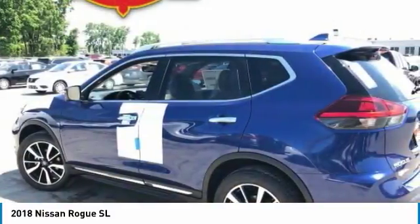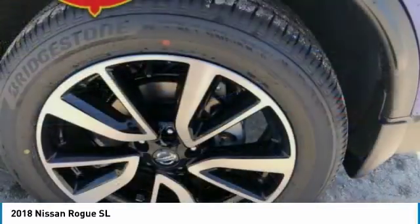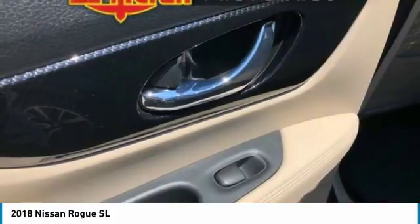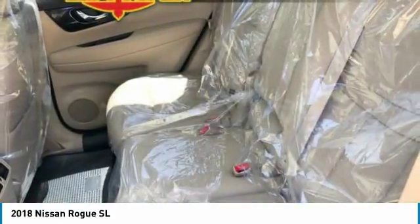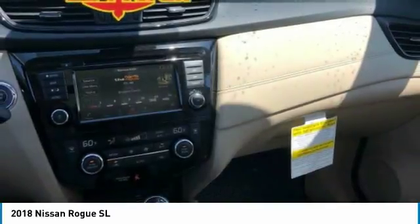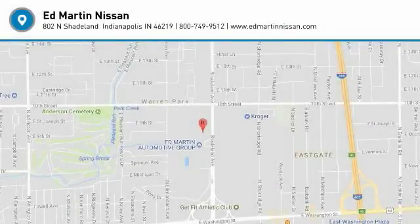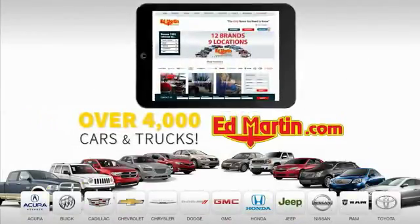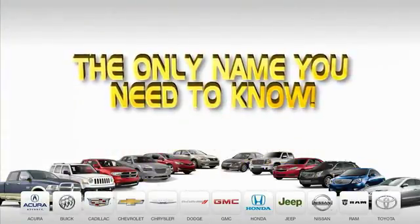If affordable style and reliability are what you're looking for, this vehicle couldn't be more perfect. Drive it today. 9 convenient locations, 12 top-selling brands, and over 4,000 new and used cars and trucks online at edmartin.com. Ed Martin is the only name you need to know.